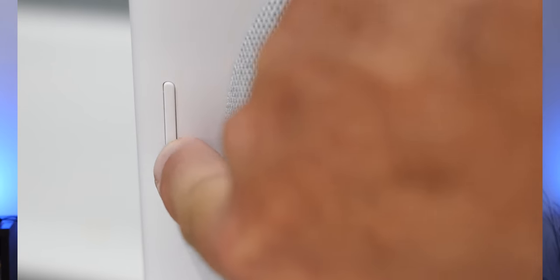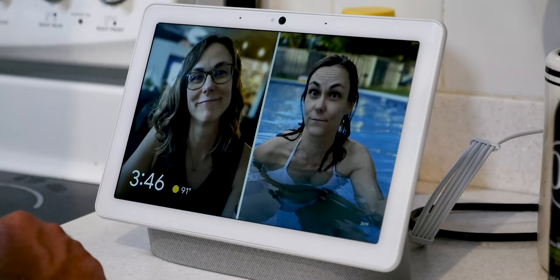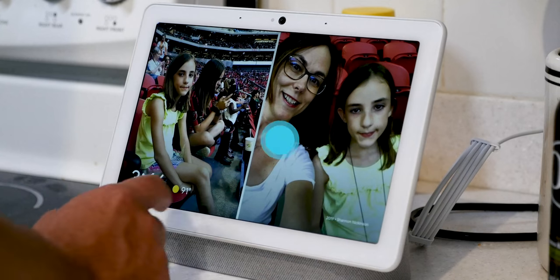You can see recipes and flip through all the pictures in Google Photos that you've ever taken anywhere. You can make video calls with Google Duo, listen to podcasts, check the weather. The point is you can do all the same stuff on the Max as you can with all those other smart displays. So what makes the Max the one to get?